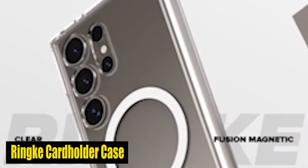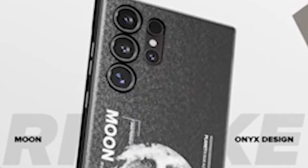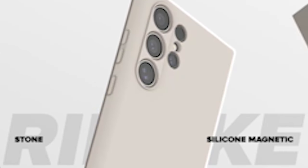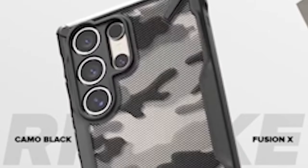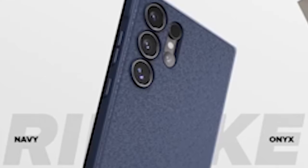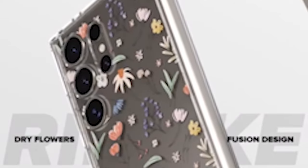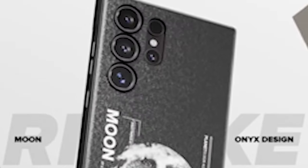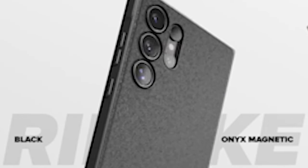Number 4: Rink Fusion Cardholder Case. The case features a built-in cardholder, allowing you to carry your essential card with your phone — whether it's your visa, ID, or transit pass, it securely holds up to one card, eliminating the need for a separate wallet. Raised bezels around the back camera and screen provide additional protection against scratches and damage. The case works seamlessly with contactless RFID chip readers, allowing you to use your card for contactless payments or access to secure areas without any interference.